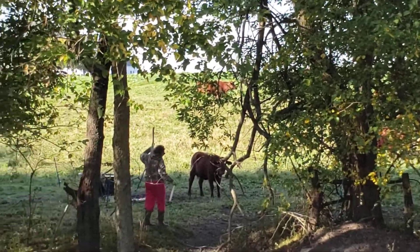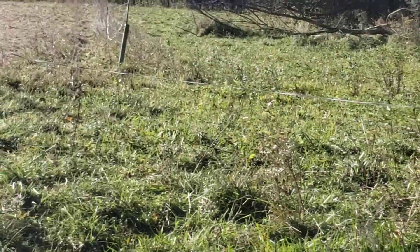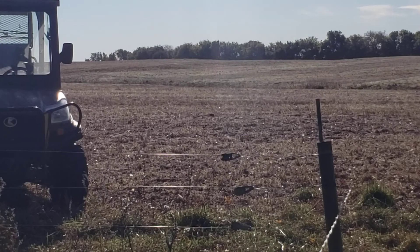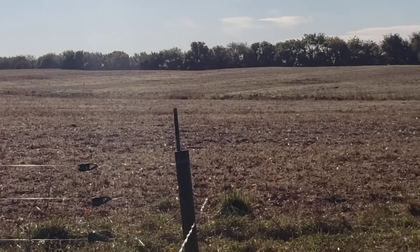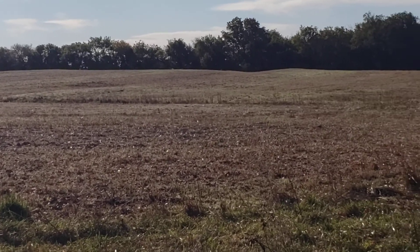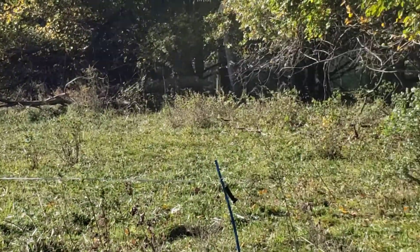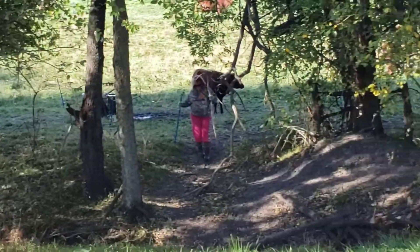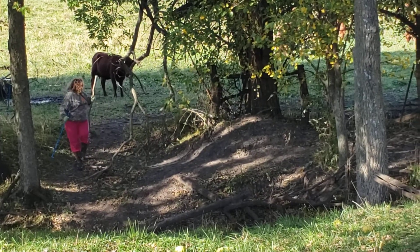We're going to bring them across and up, and they're going to go right by where this Kavota is sitting. They're going out in a bean field — they've grazed that waterway already, but we just gave them a whole new probably 30-40 acres of bean stubble with waterways and green waterways.